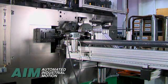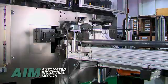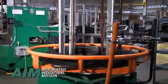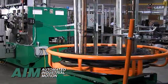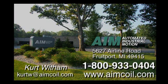Become more competitive in the garage door spring coiling marketplace by investing in the industry's most advanced coiling and automation technologies. Call today to discuss your application. Or better yet, make arrangements to visit our manufacturing plant in beautiful Western Michigan, USA to see how we can make you more competitive and more profitable.